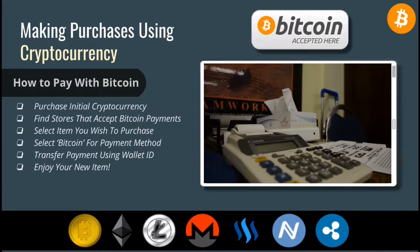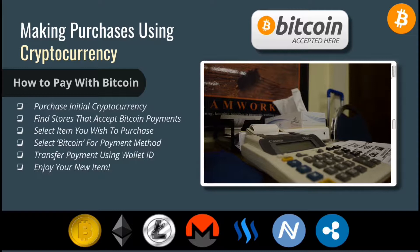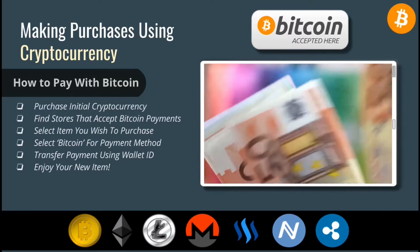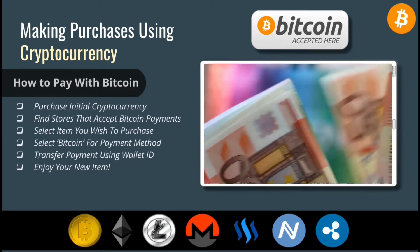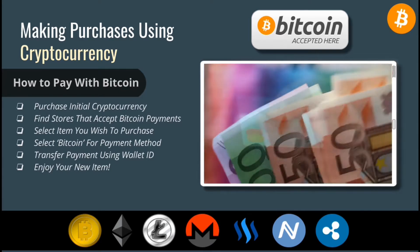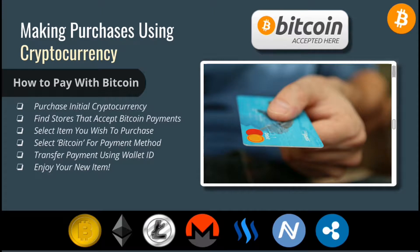Eventually, I believe almost all businesses will accept cryptocurrency due to its innovative security features, decentralization, and low transaction costs. Purchasing items with cryptocurrency is just as easy, if not easier, than checking out with a credit card.